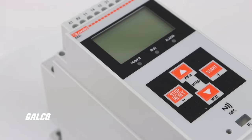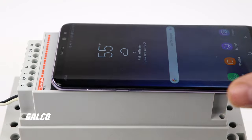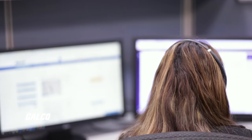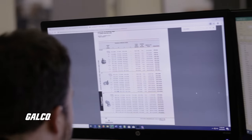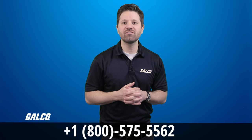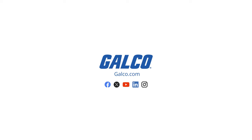Galco continues to stock, support, and supply the automotive industry with the highest quality product solutions to fight against downtime. Our experts will help you find the right automotive automation solution you need and get it to you quickly. You can call us at 1-800-575-5562 or visit us at galco.com to find a solution to meet your automotive manufacturing needs today.